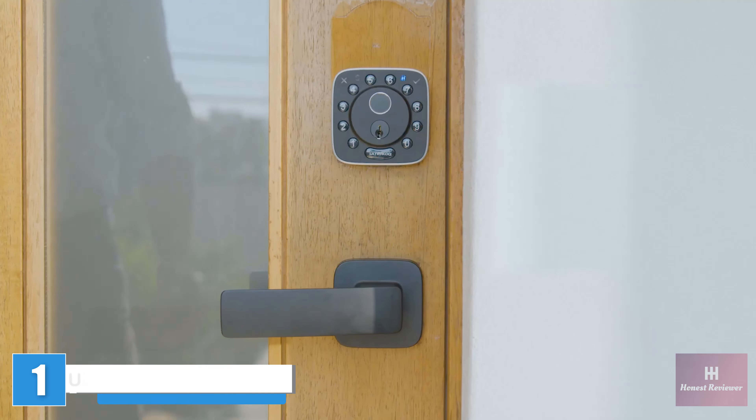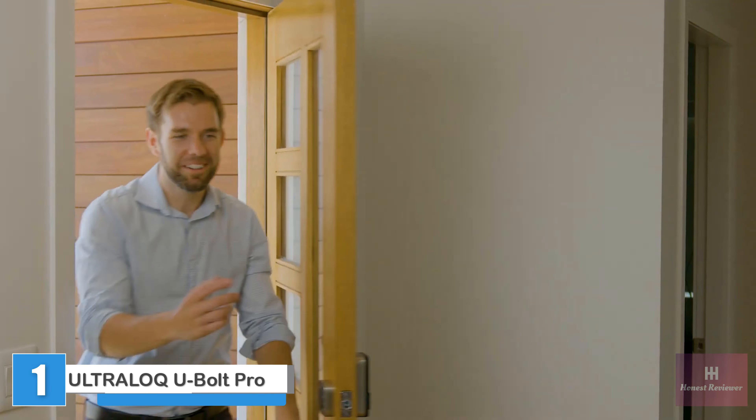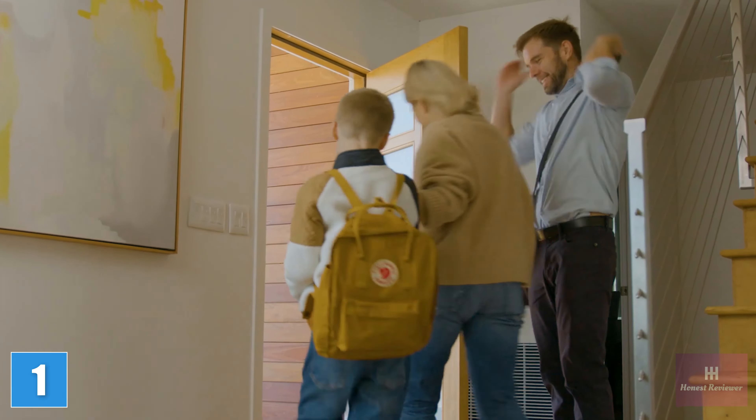This is the Bolt Fingerprint Lock by Ultralock, designed to work with Apple HomeKit. It's easy to forget something, but with Ultralock Bolt Fingerprint, you can leave your worries behind.